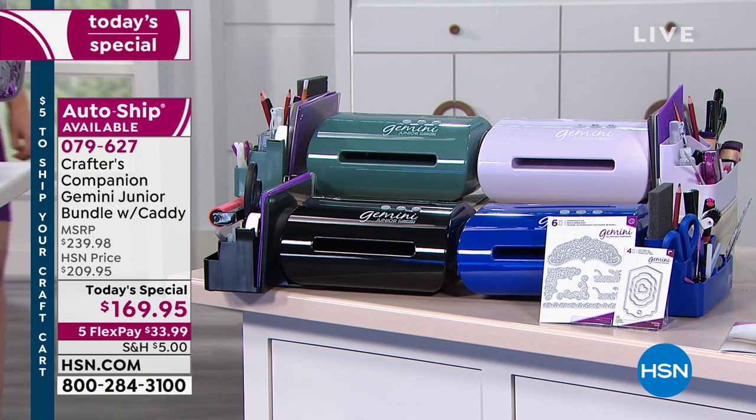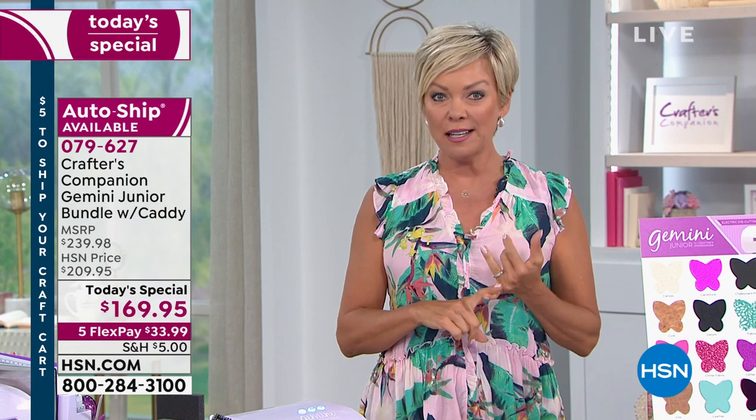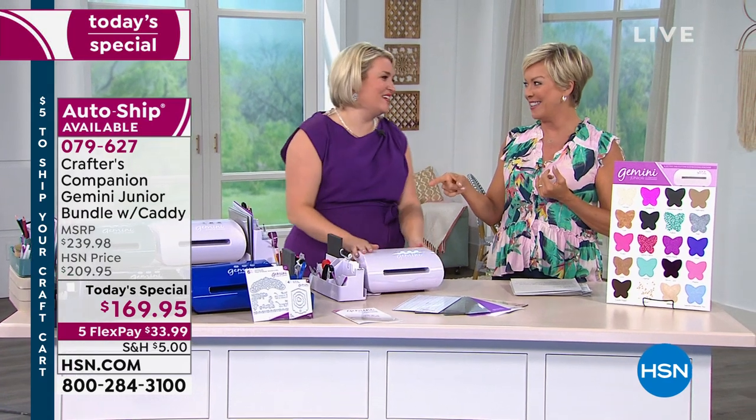By the way, on a flex it's about $33.99 to get this delivered. We have sold out of the pink. We're definitely going to be selling out of the lilac. We've got this in the jade, the cobalt, and the black.